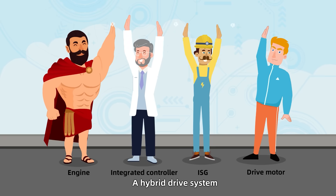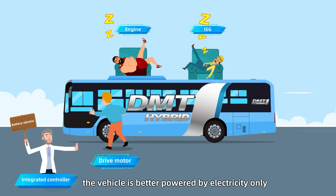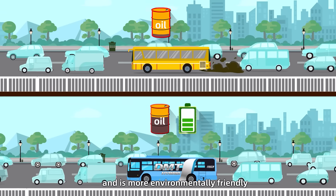A hybrid drive system for starting and low-speed driving. The vehicle is better powered by electricity only, because electricity costs less than fuel and is more environmentally friendly.